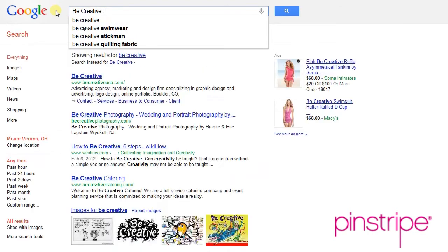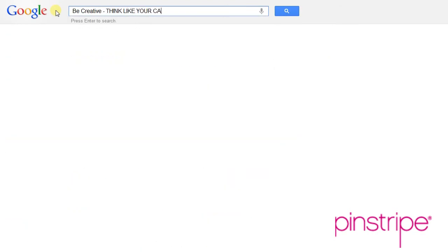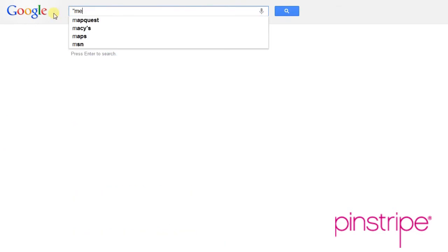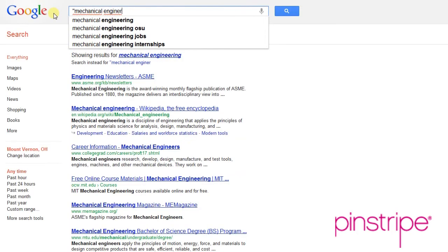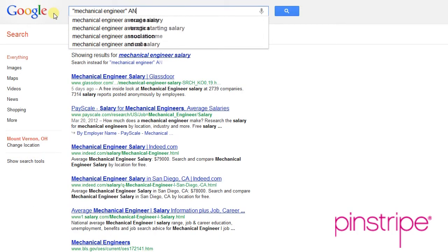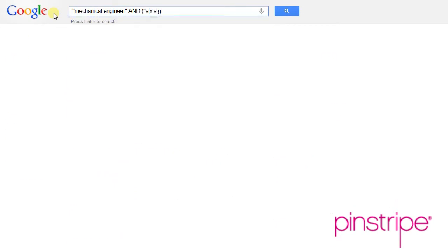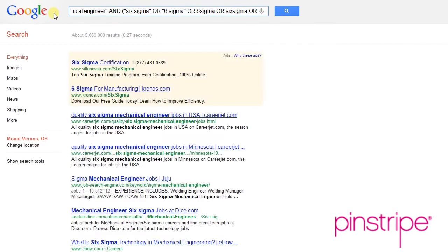So how do we be creative with this search string? Step number three — how do we learn to think how our candidates are thinking? We can look at a few resumes and see how they're putting Six Sigma on their resume. I've sourced positions like this a ton, so I already know all the variations of the word. I'm going to change up my search string and make it creative with just basic Boolean modifiers: mechanical engineer AND (Six Sigma OR Six Sigma OR Six Sigma). There are all different ways to type it — ways that candidates actually put it on their resume, forgetting to put a space in between, or using the number six instead of typing the word six.